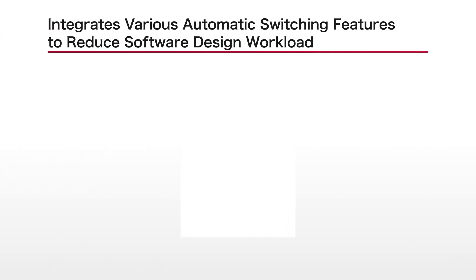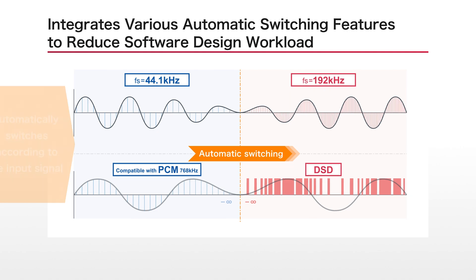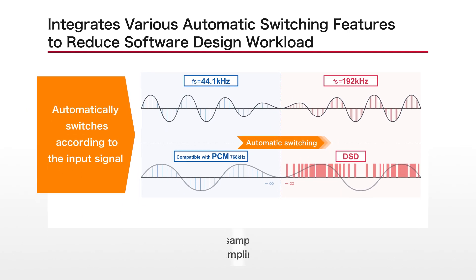New features have also been included to reduce the software design workload, making it possible to seamlessly switch the internal state of the DAC chip to match the format of the music signal, whether it is PCM or DSD.